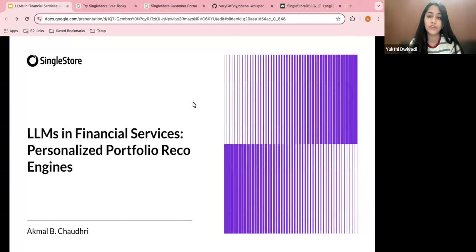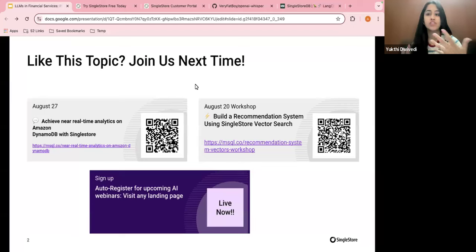LLMs in financial services: personalized portfolio recommendation engines. My name is Yukhtir Divedi and I will be your moderator today. One of my main jobs here at SingleStore is to organize weekly AI webinars — we organize two webinars per week, sometimes three. We have a hands-on workshop happening tomorrow.